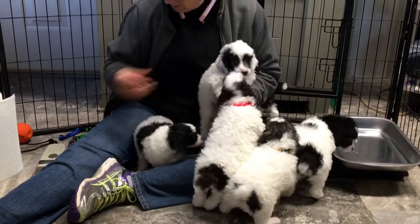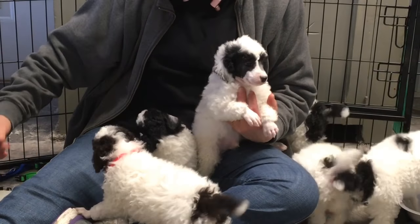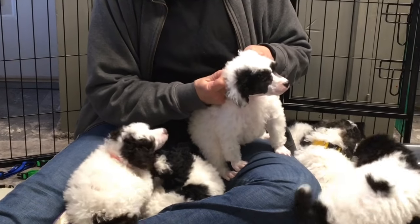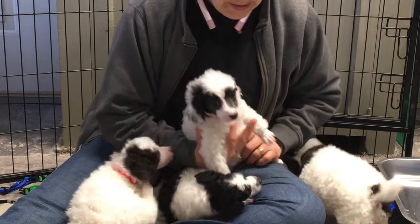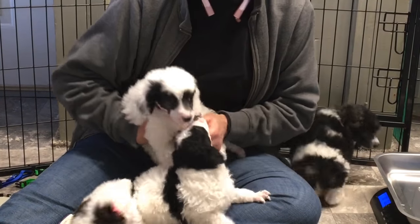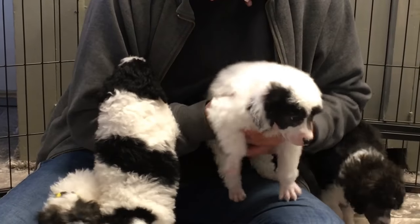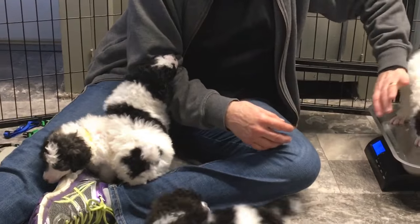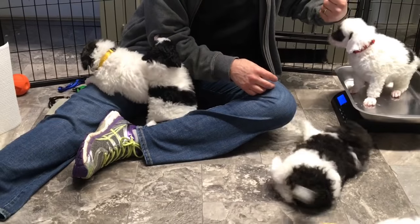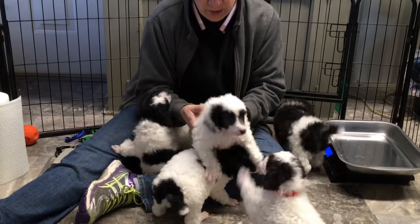This little guy is not sold. His microchip number is 6359 — those are the last four microchip digits. We're going to give him a red collar. Today he is 4 pounds, 9.3 ounces at 5 weeks and 1 day old.